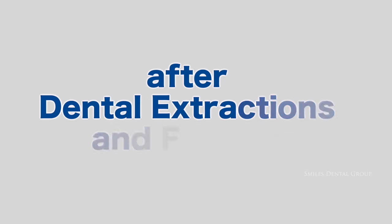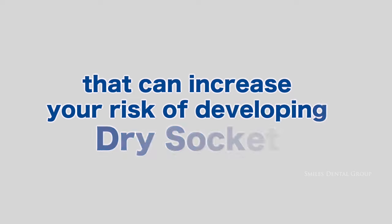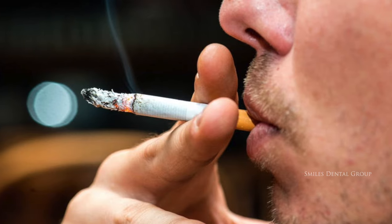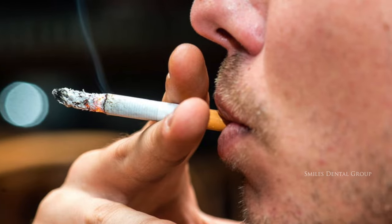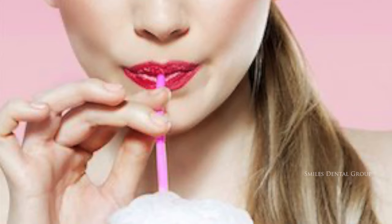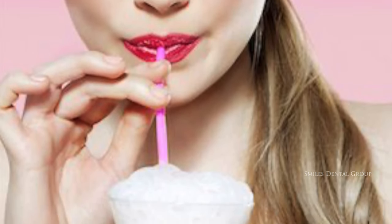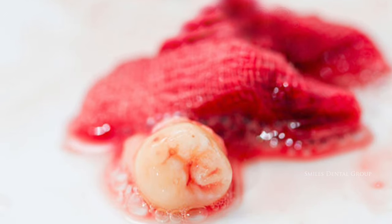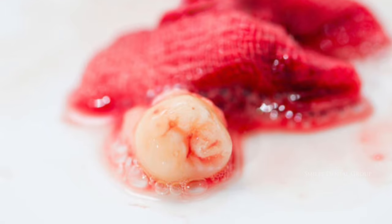Things to avoid after dental extractions — and factors that can increase your risk of developing dry socket — include smoking. Smoking is known to slow healing and potentially contaminate the wound site. The act of smoking on a cigarette can also dislodge the blood clot. Spitting, rinsing, or drinking through a straw 24 to 48 hours after the extraction can also dislodge the blood clot.